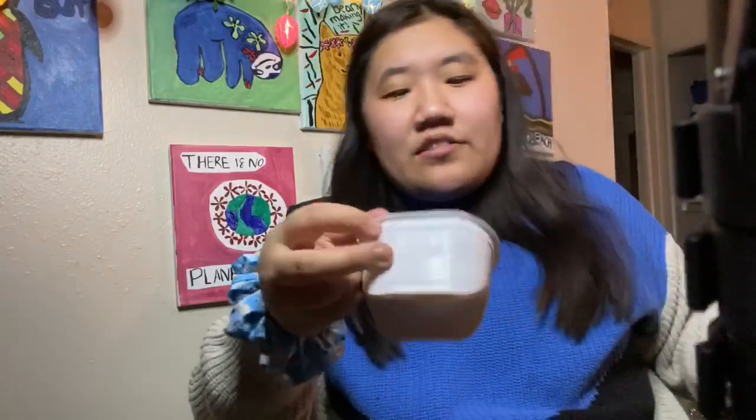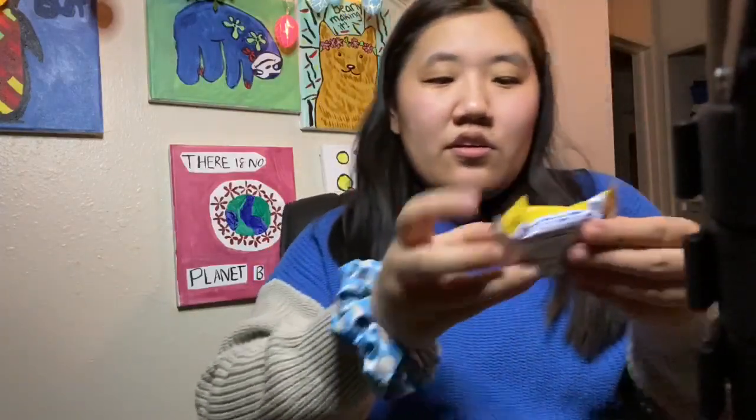I got some Pringles — pizza flavored. Yum. Golden Oreos! I haven't had these ones, I've just had the regular Oreos, so these sound really good. Oh my gosh — these are my favorite. These are Milano dark chocolate cookies by Pepperidge Farm. Oh my gosh.